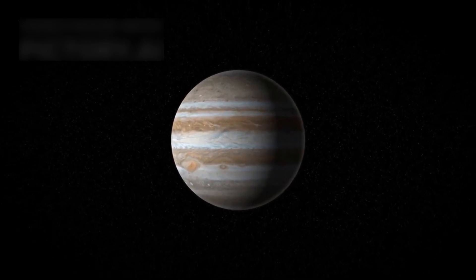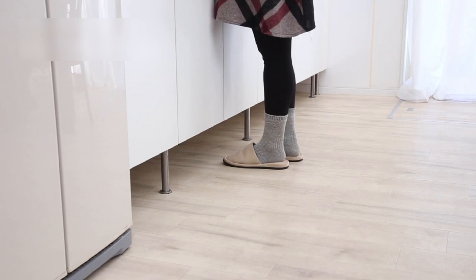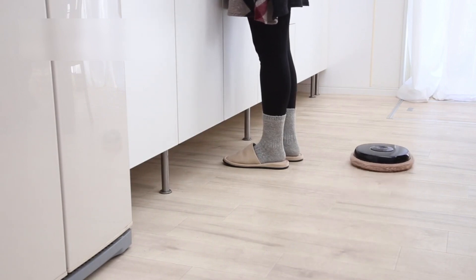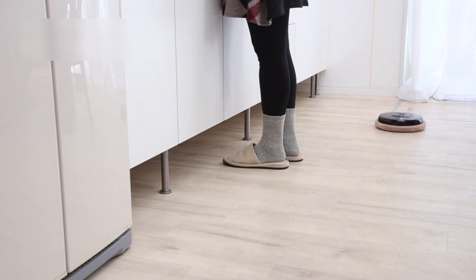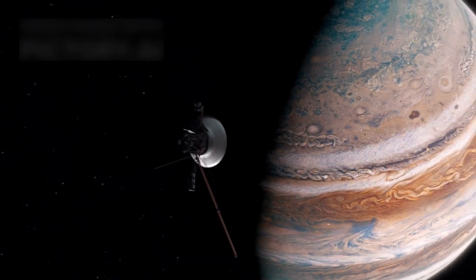Jupiter's gravity plays a giant role in shaping these crash scenes. Jupiter is known as the vacuum cleaner of the solar system, pulling in space rocks with its mighty force and protecting Earth from deadly impacts. In 1994, the Shoemaker-Levy 9 comet got trapped by Jupiter's gravity and smashed into the planet at 60 km/s, creating fireballs higher than 3,000 km and hotter than 23,000 K, lighting up the planet like a cosmic fireworks show.